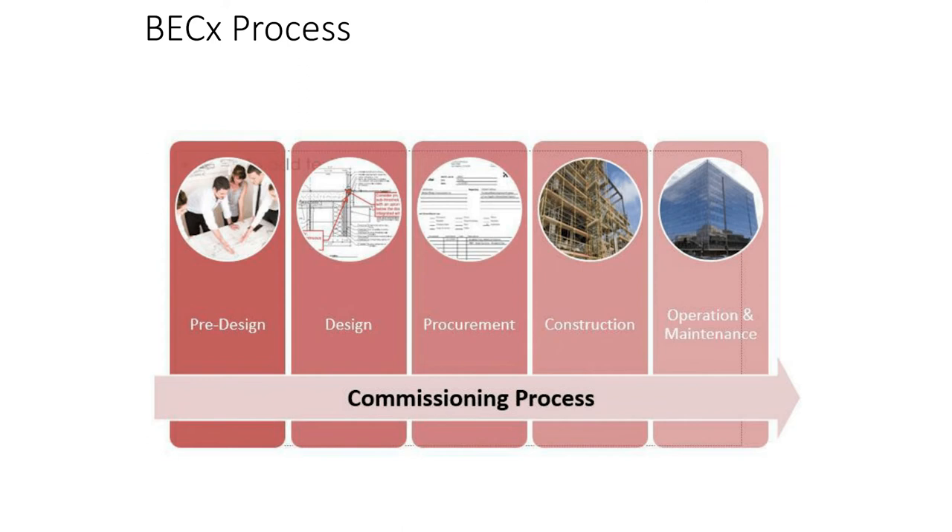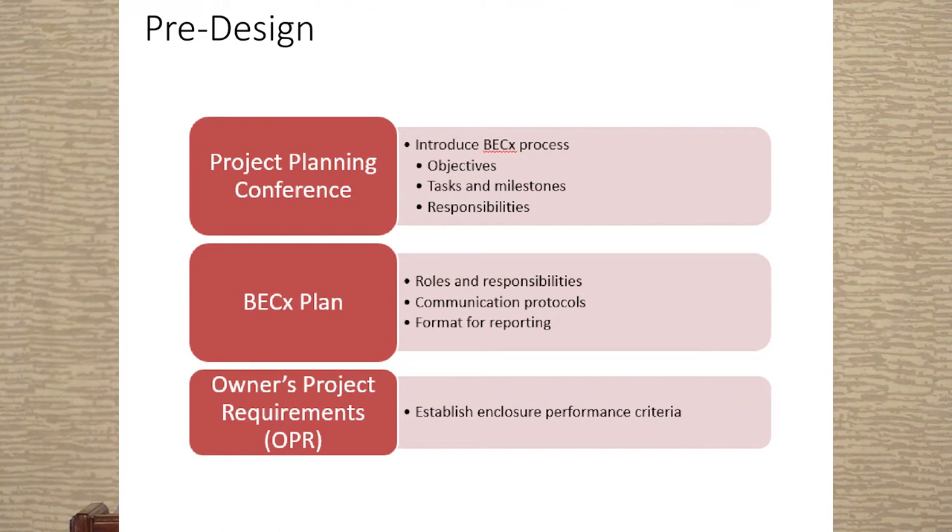Commissioning is a process that more often than not starts in pre-design now, or even programming, which is great because that didn't used to happen. We are being asked to join earlier and earlier, and it ends in O&M. But you have to have some kind of design component in there. In the pre-design phase, you're looking at objectives, value engineering, roles and responsibilities, communication, the building commissioning plan, and a documented OPR. Very rarely does an owner have a written enclosure OPR for you — it's happened twice to me. You have to get it out of them by asking the right questions.